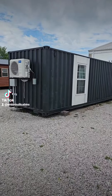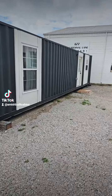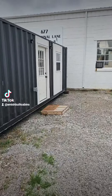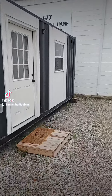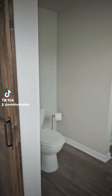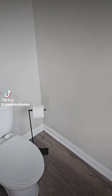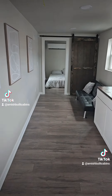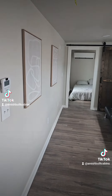If you guys are looking for a turnkey, affordable, quality-built container home, this is the one we call Black Beauty. This is fully turnkey, move-in ready: electric, plumbing, heating, cooling, tubs, toilets, and sinks ready to go. As you can see, you've got your toilet, walk-in shower, and your sink.